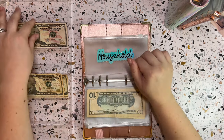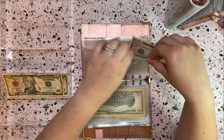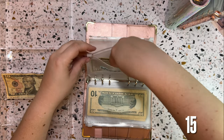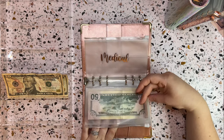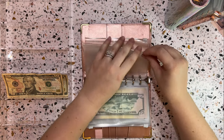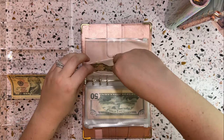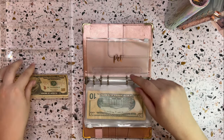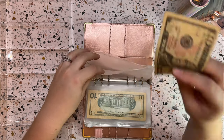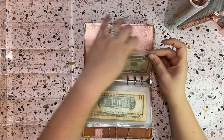Household sinking fund is taking the last $50 — this is for buying things for the house beyond normal toiletries. Then I'm also going to put $10 into medical and $10 into pets. And that is going to do it — we stuffed every single sinking fund with at least a little something, and that feels really good.